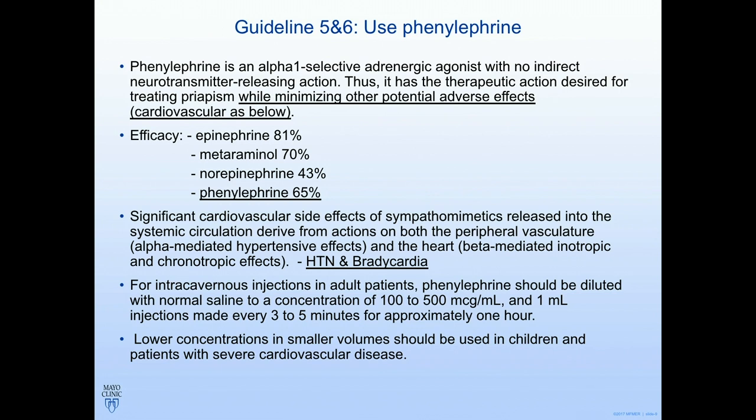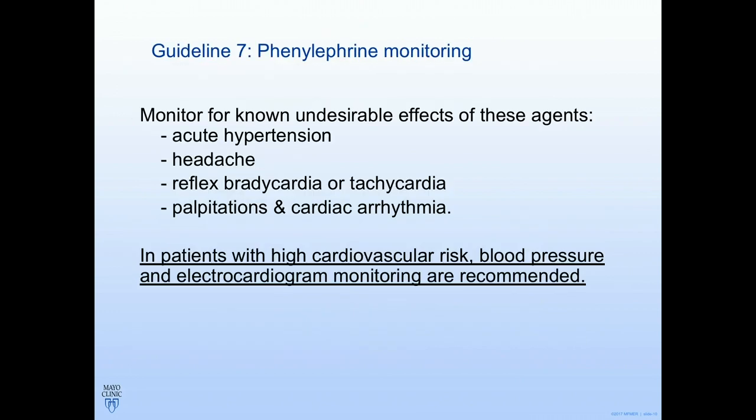What injection should you use? The answer is phenylephrine. Even though epinephrine works much better to resolve priapism, phenylephrine is preferred because of cardiac side effects. You have to be aware of hypertension and bradycardia — if bradycardia occurs, that actually means the medicine is getting into the systemic circulation and the priapism is resolving. The dose is essentially 100 to 500 micrograms; I always give 500 micrograms. Decrease concentrations in children or patients with severe cardiovascular disease. Monitor with cardiac monitoring, especially for patients with cardiovascular risk.